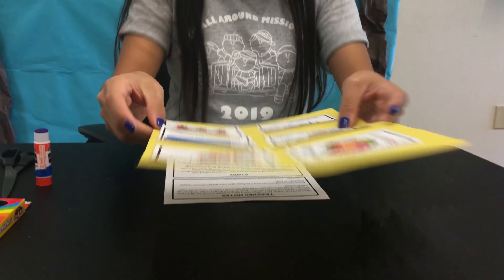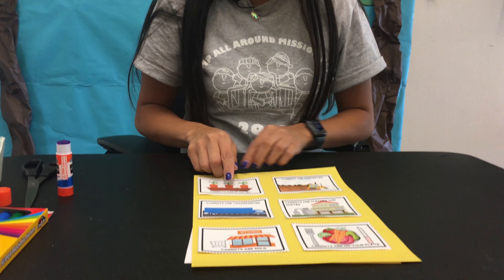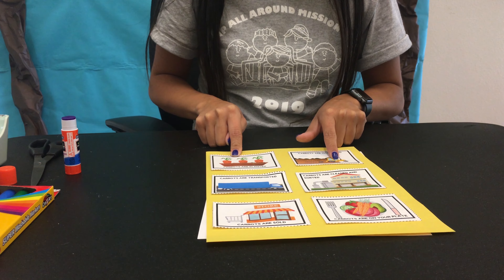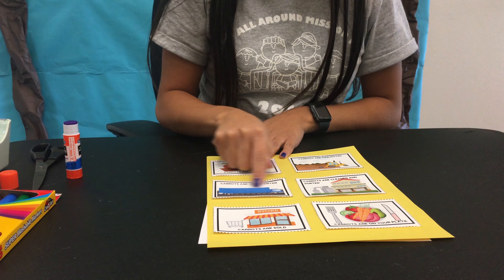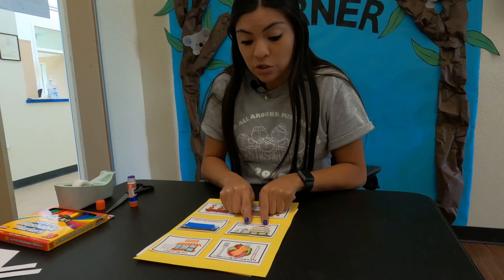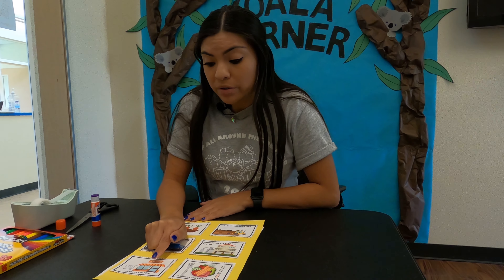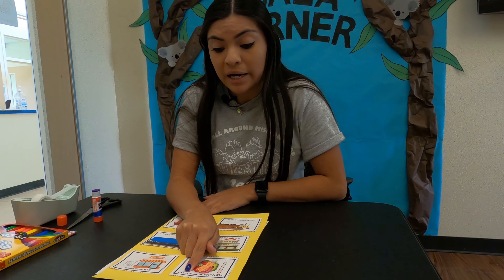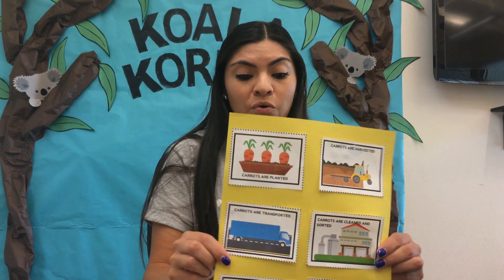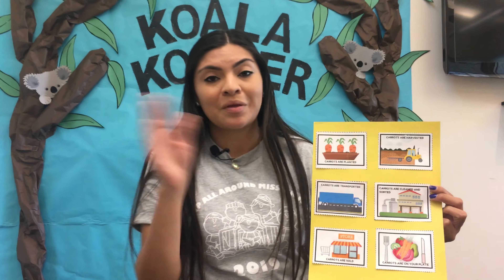So we learned the story of the carrot and how it came from the farm: carrots are planted, then they're harvested by the harvester, then transported in a big truck to the factory, and they are cleaned and sorted at the factory. Then from the factory they go to our grocery store where we buy them, and then the carrots are on our plate so that we can eat them. So here's the story of how carrots go from the farm to our plate. Bye Koalas!